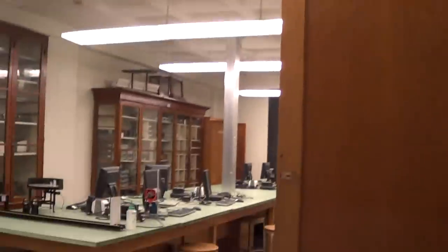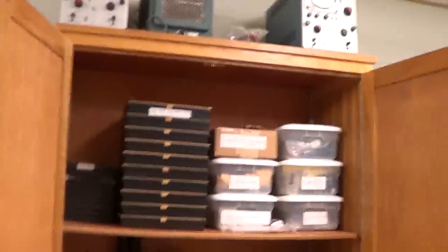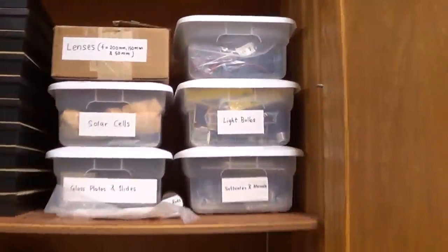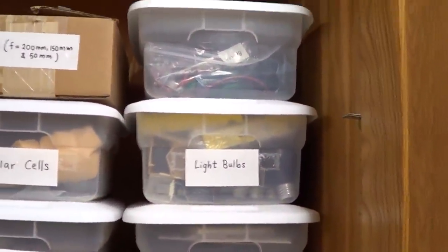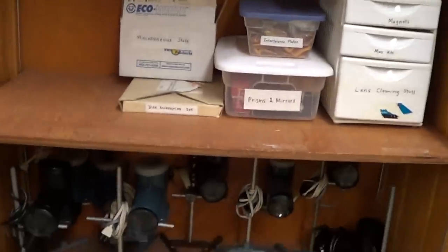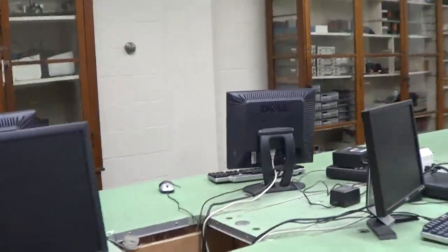Back in room 214, there's a cabinet of equipment with each bin labeled for each lab. Some of the equipment gets used in multiple labs, and that specific setup will be documented with individual lab photos.